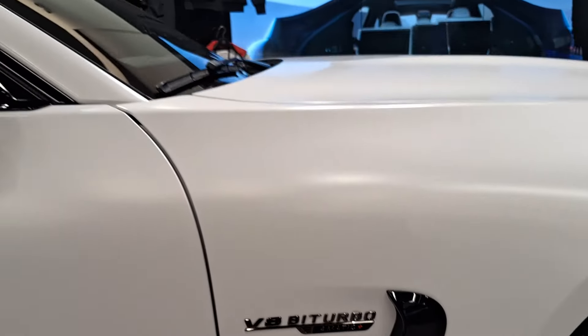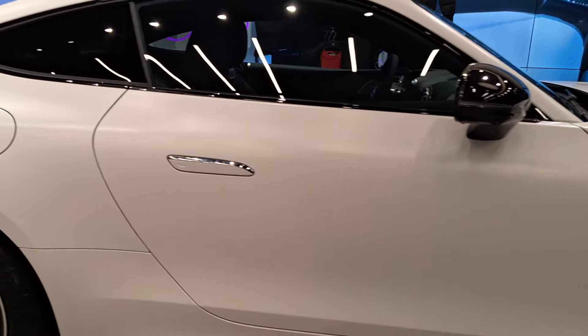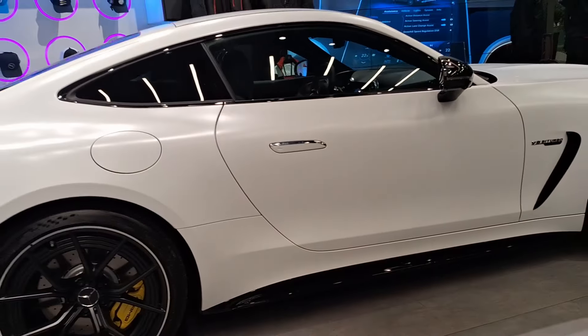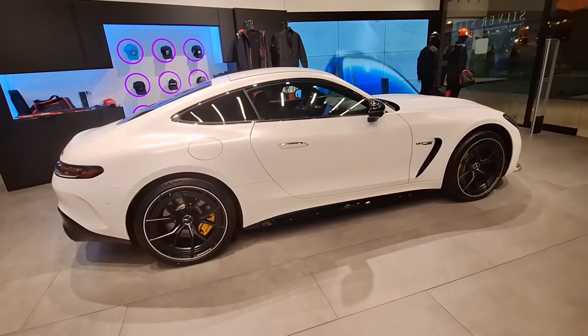The attention to detail is impeccable, from the flush door handles to the meticulously crafted AMG alloy wheels. Every element serves a purpose in enhancing both performance and aesthetics. Now let's check inside.